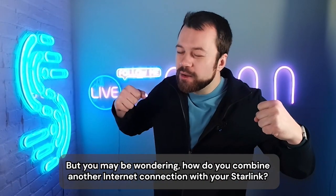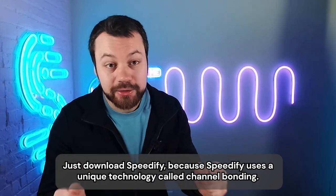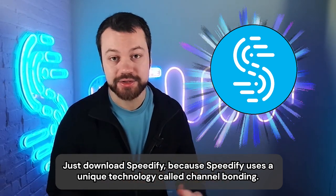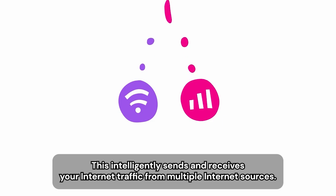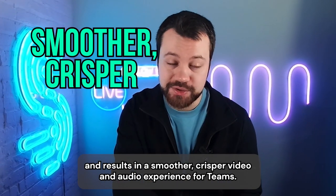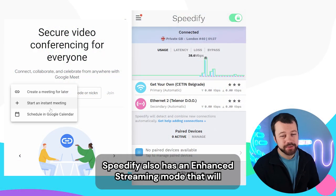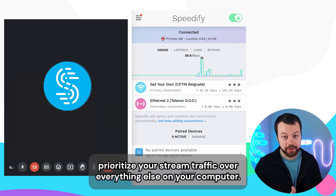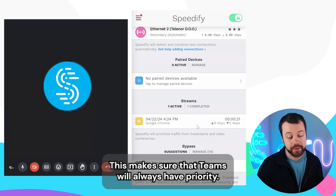You may be wondering how do you combine another internet connection with your Starlink? It's easy — just download Speedify, because Speedify uses a unique technology called channel bonding. This intelligently sends and receives your internet traffic from multiple internet sources. This means it can increase your bandwidth and results in a smoother, crisper video and audio experience for Teams. Speedify also has an enhanced streaming mode that will prioritize your stream traffic over everything else on your computer, making sure that Teams will always have priority.